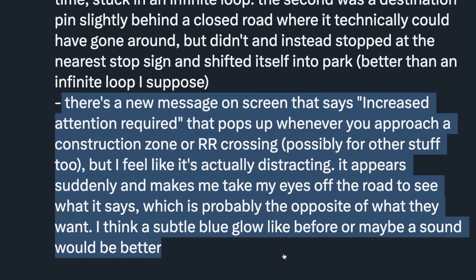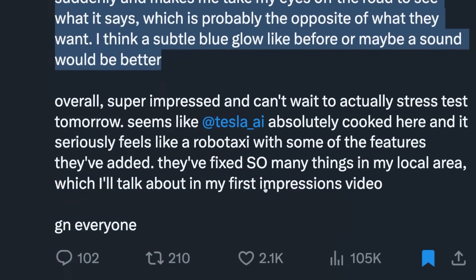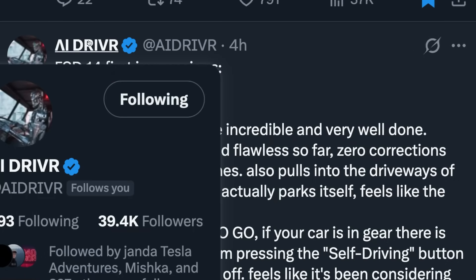There's a new message that says 'increased attention required' that pops up approaching construction zones or railroad crossings. He feels it's actually distracting — it appears suddenly and makes you take your eyes off the road to read it, which is probably the opposite of what Tesla wants. A subtle blue glow or a sound would be better. But overall, super impressed. Seems like Tesla AI absolutely cooked here and it seriously feels like RoboTaxi with some of the features they've added. Make sure you're subscribed to AI Driver on YouTube.